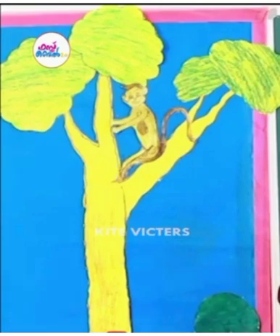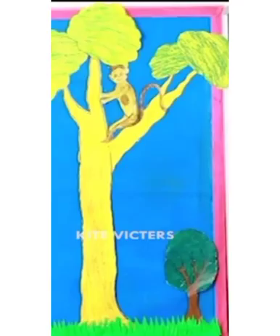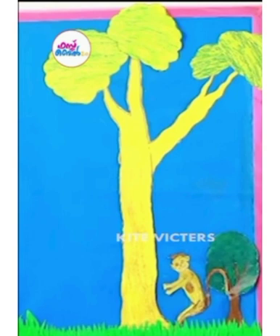Look at this picture — we can see a big tree. There is a monkey on the top of the tree. Now look, it's a small tree. In this picture we can see a big tree and a small tree, with a monkey on the top of the tree. Now the monkey is at the bottom of the tree.